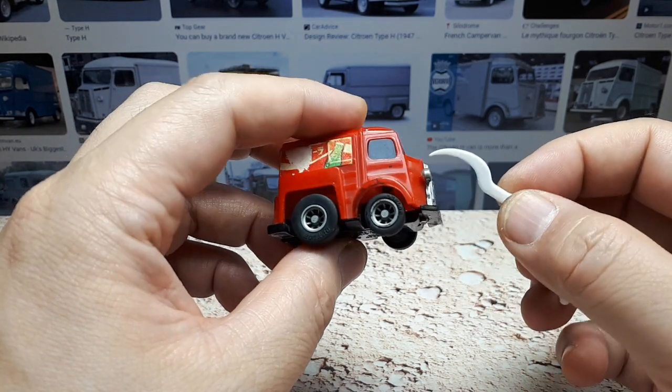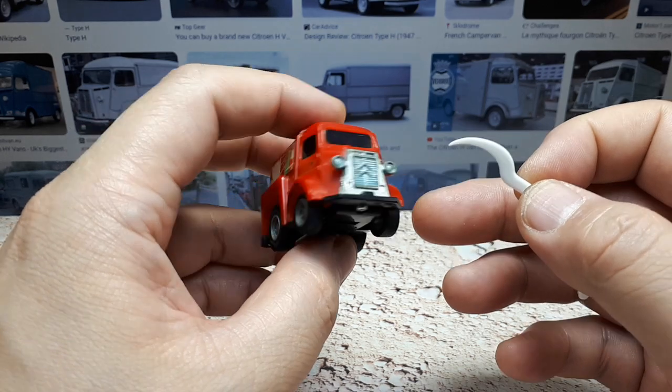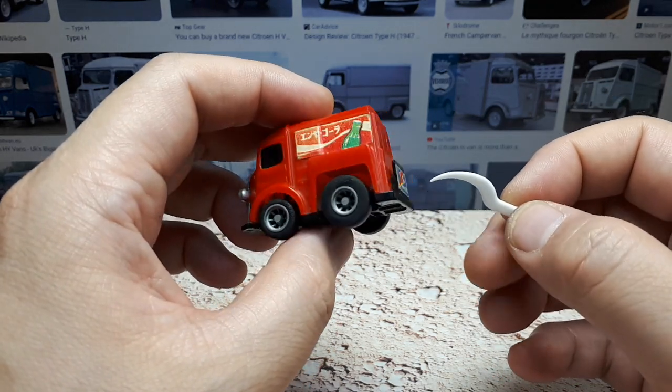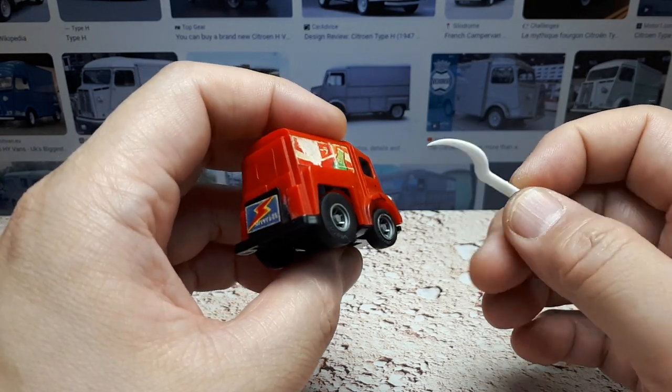But it had a unibody construction, meaning it wasn't a separate frame. A lot of cars in the 40s — definitely commercial trucks and stuff — would have a separate frame usually. But the unibody could actually hold a horse inside of it. It was that strong.